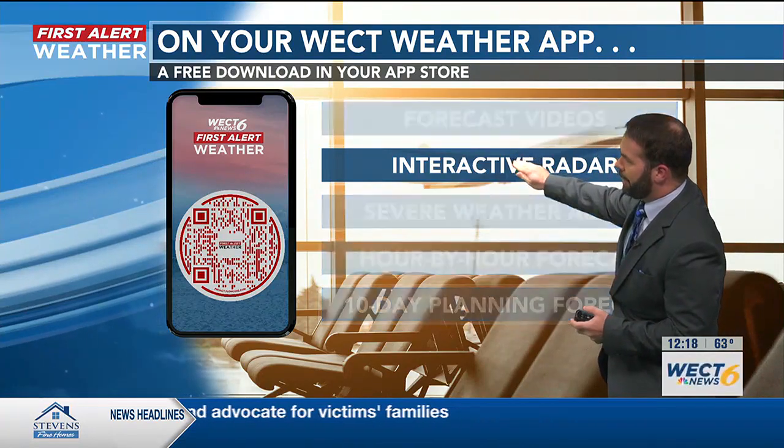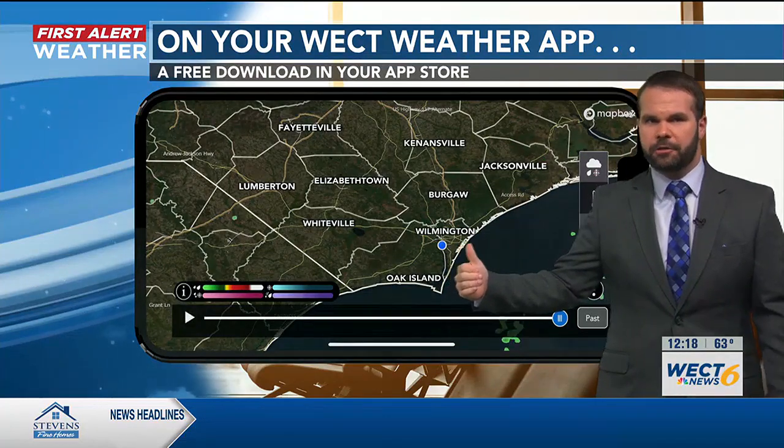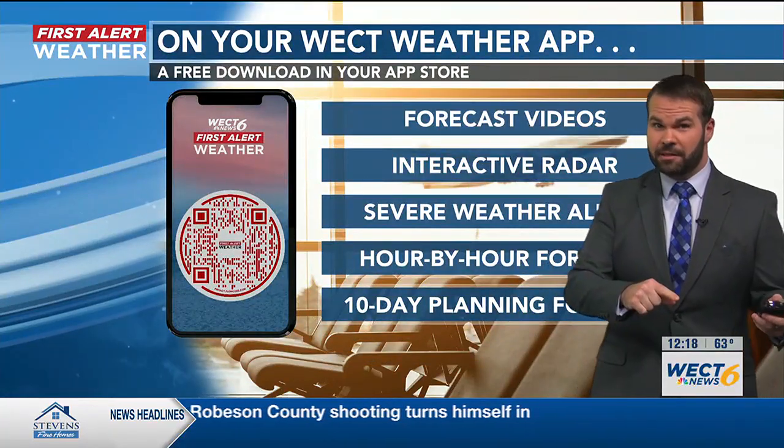Let's take a peek at that interactive radar. We are picking up a few light sprinkles just coming in off the coast, but most everyone else is dry. You've probably noticed clouds a little more substantial than when you left the house this morning.